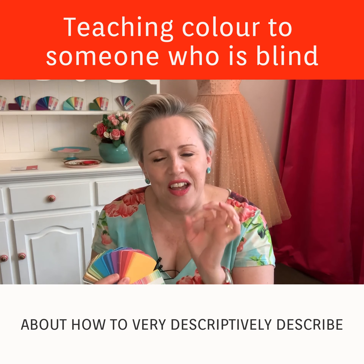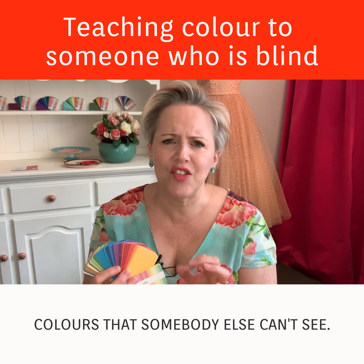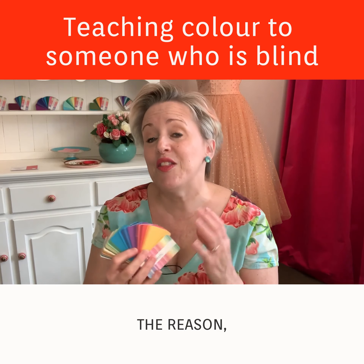It was really useful for her, but it was incredibly useful for me as well, as it really made me think about how to very descriptively describe colors that somebody else can't see. So it was a fascinating exercise.